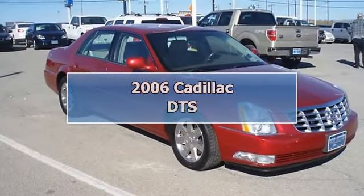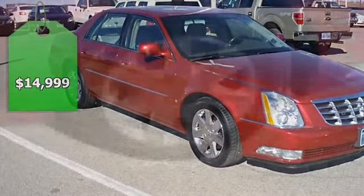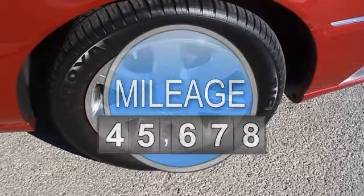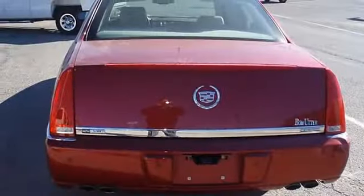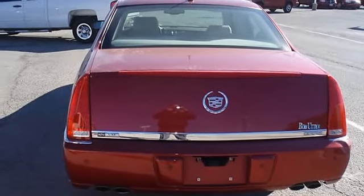Luxurious Crimson Pearl 2006 Cadillac DTS will take you down the road in style and comfort. One owner and in great condition. Fully loaded with beautiful leather interior, power windows, power locks, power mirrors, memory seats, heated seats, wood grain trim, and chrome wheels.